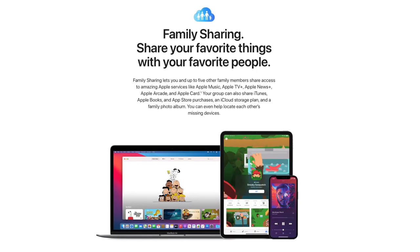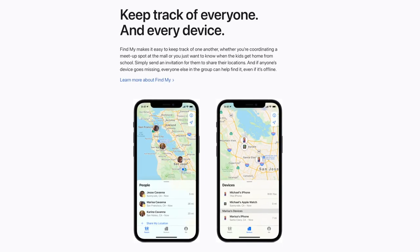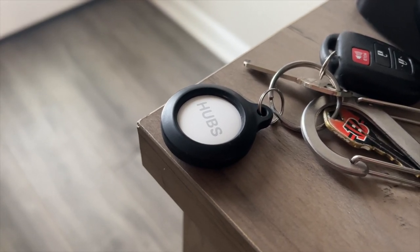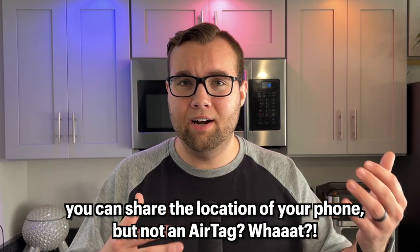Unfortunately, Apple does not allow family sharing of AirTags. Family sharing normally allows you to locate your family member's devices from your phone, but since Apple does not support this with AirTags and only recognizes your voice to find your items, the other people in your home cannot locate any items when you're away. Which is good for security, but not if you need help finding the remote — so if my wife tries to ask Siri where the remote is, it won't work.